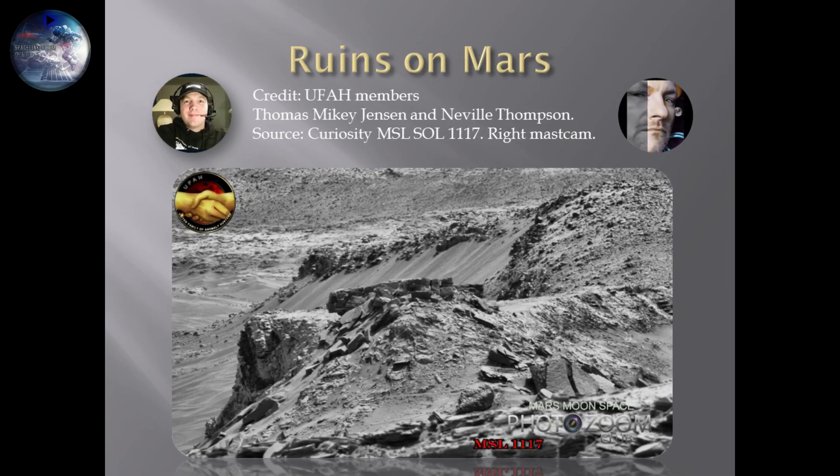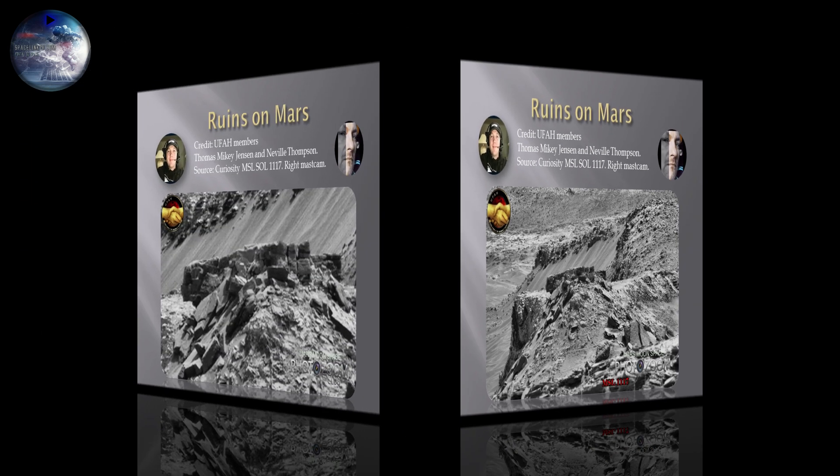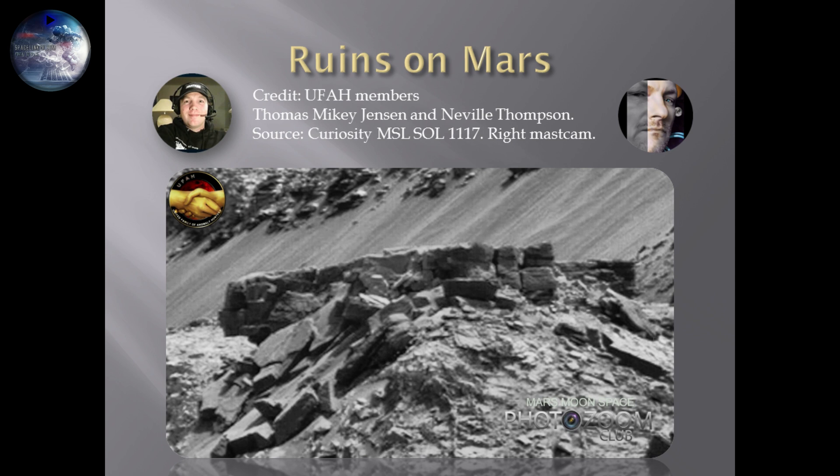When we get closer to it — and we will get a little bit closer in just a second — you see that the rocks, the blocks, they're like fitted together. It looks like they're molded together or fitted in, like we see from Peru, Bolivia, and all the ancient sites. We all remember rocks that look like they've been cut and shaped like a little jigsaw puzzle.